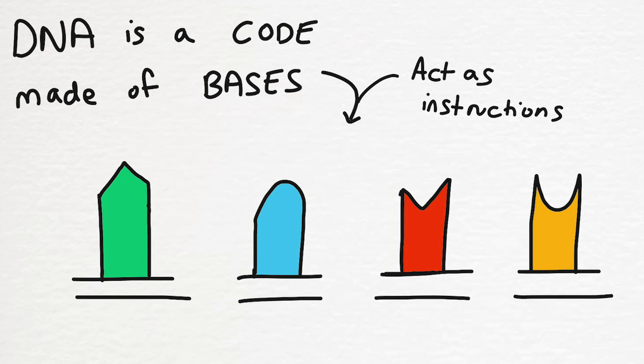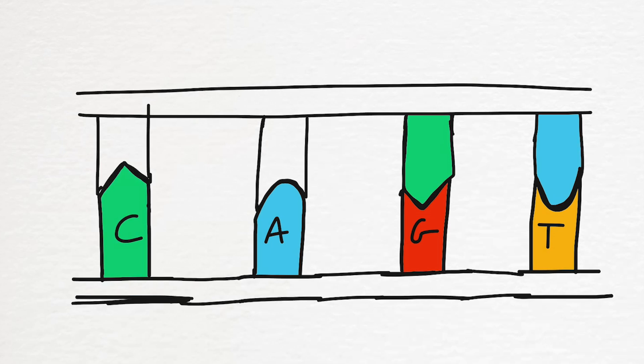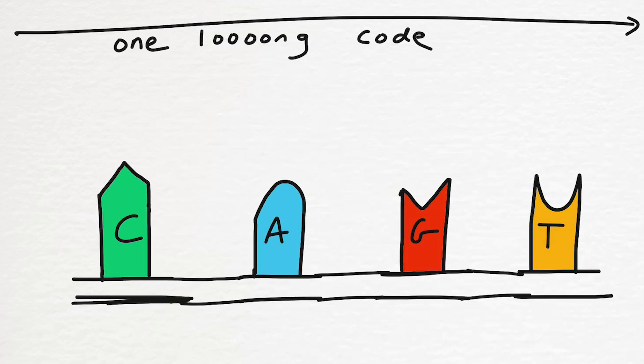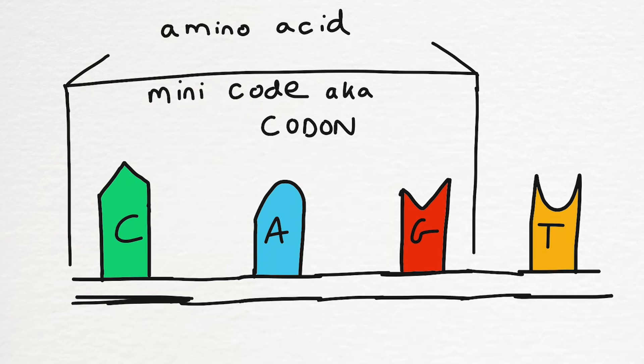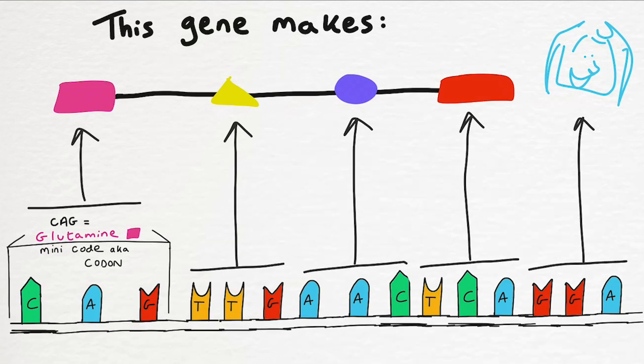Your DNA is a code made up of things called bases. The order and pattern of these bases tells your body what needs to be made to make you work. There are four base options: cytosine, adenine, guanine, and thymine — shortened to C, A, G, and T. Your DNA is made up of two strands, each made of a combination of these bases in a specific order. Although your DNA is one long code it's split into sets of mini codes — each group of three bases makes up one of these, known as a codon. Each codon represents an amino acid. So for example the trio C-A-G, or CAG, tells us we need the amino acid glutamine. When the DNA is read, through some steps in between, we ultimately end up with a chain of amino acids determined by how the DNA looked.